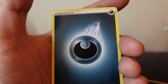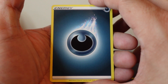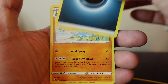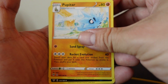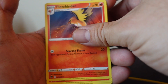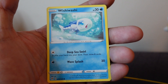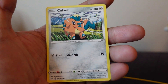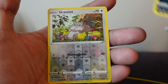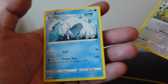All right guys, last pack — the Darkness Ablaze. Smash that like button for some last pack magic! We have Zweilous, Fletchinder, Pansear, Marowak, Wishiwashi, Qwilfish, Dino, a reverse holo Swablu, and the rare card is a non-holo Beartic.